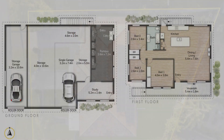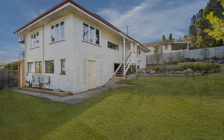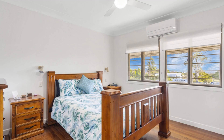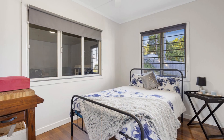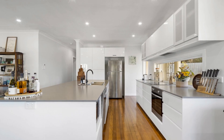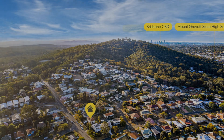The home features loads of storage and three generously-sized bedrooms, with a good-sized bathroom servicing them. The open-plan oversized living, dining and kitchen areas expand the home beautifully, taking advantage of the elevation and aspects of the outstanding position.